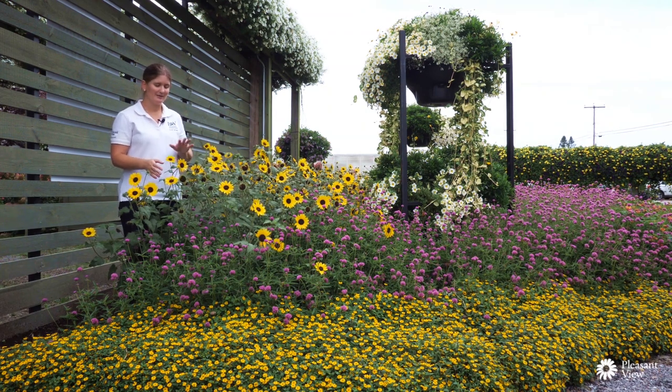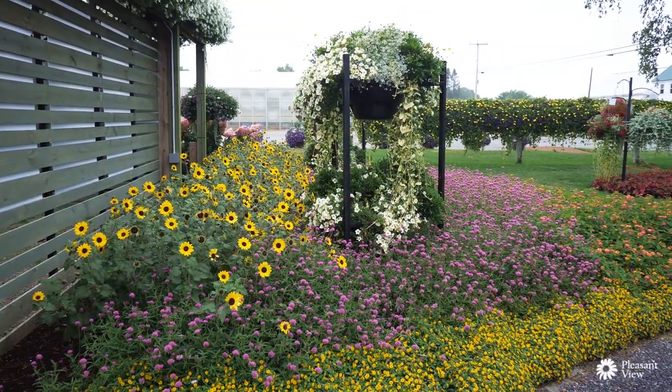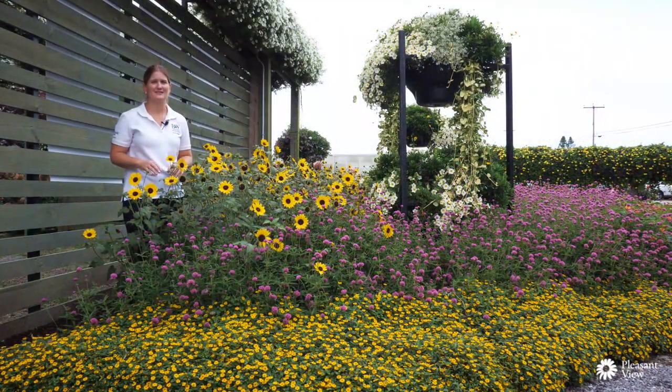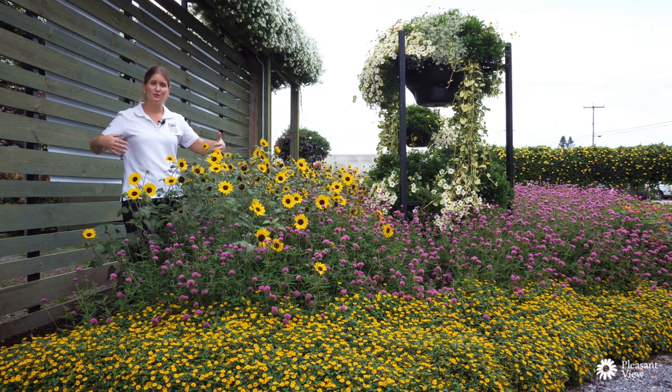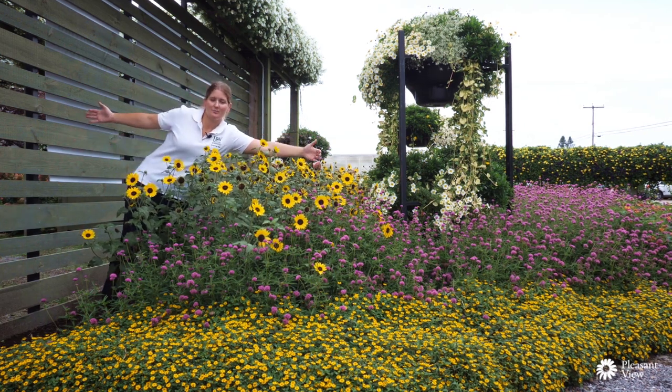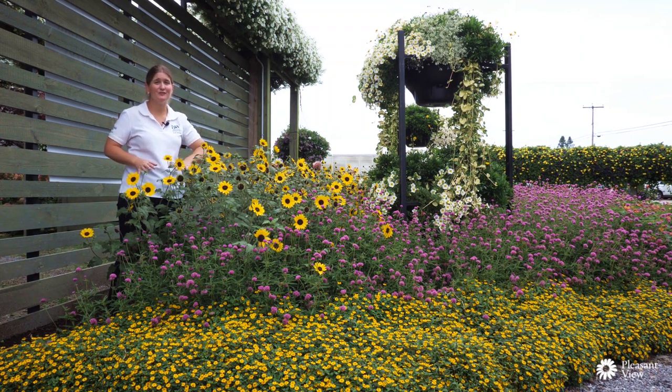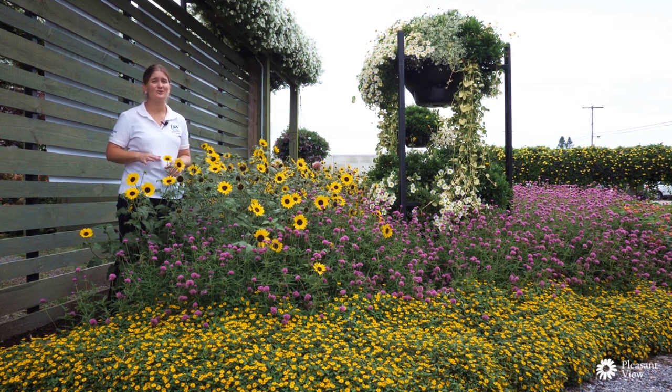This whole stretch of Suncredible Yellow, if you can believe it, is only 13 plants across about a 25-foot garden section. The plants were spaced about two feet apart, and as you can see, they're probably about four feet wide now. We're always learning each year — the first year I planted them about 15 to 18 inches apart and they overgrew each other. This year at two feet apart they still got huge, so next year I'll plant them three feet apart.